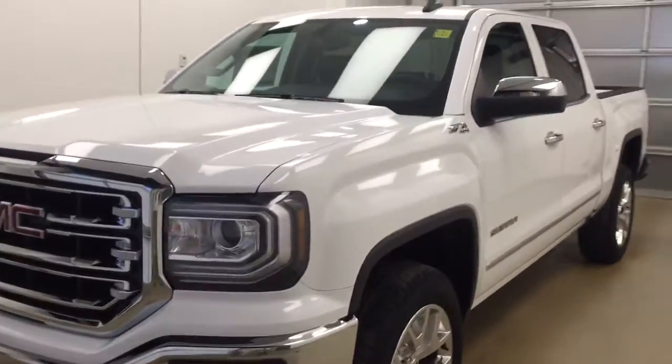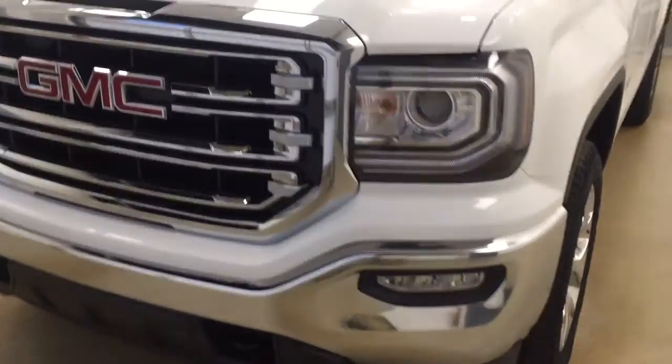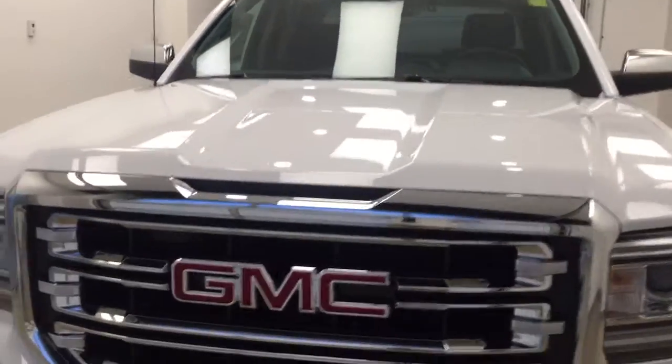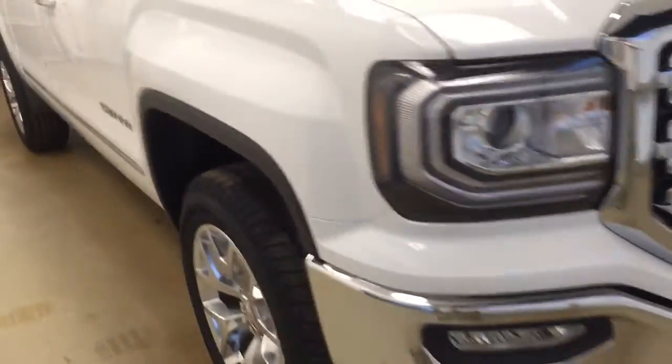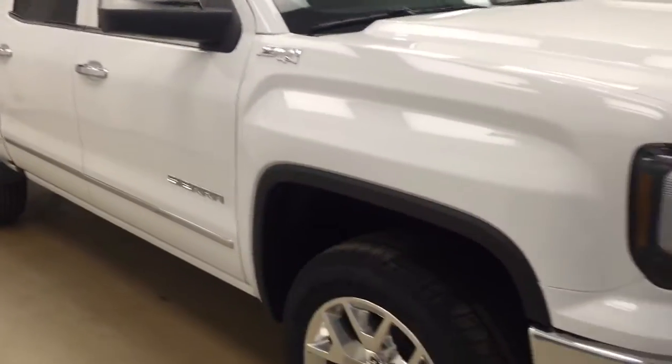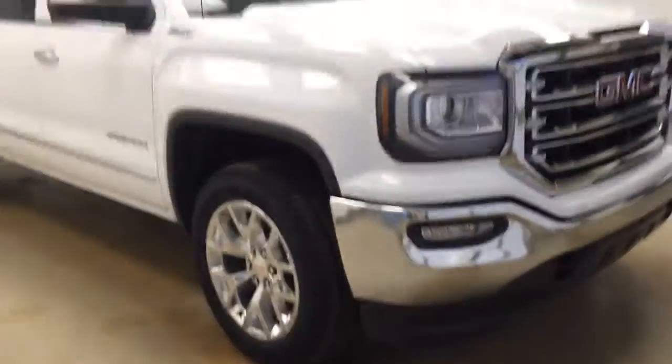Today you're looking at stock number 176667. This is a 2017 GMC 1500 crew cab in summit white.